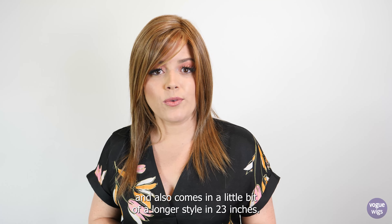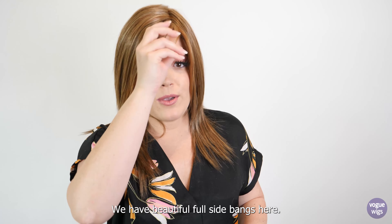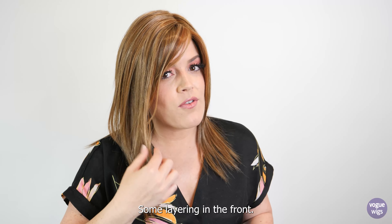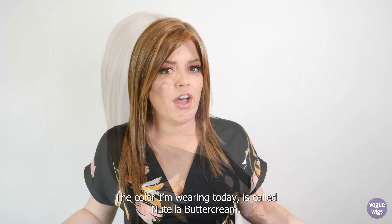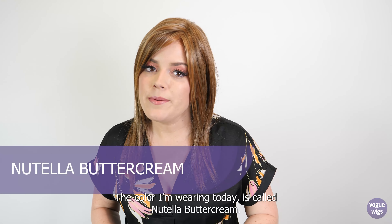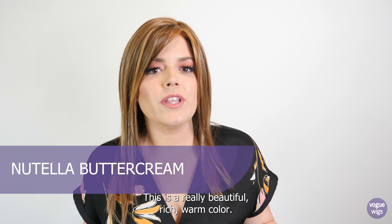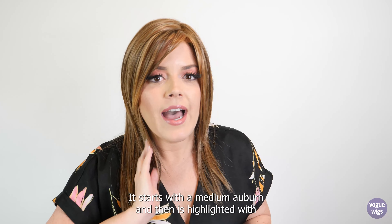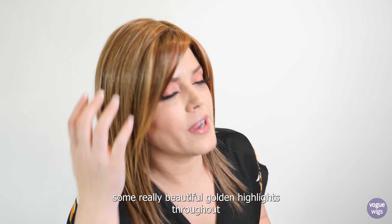It also comes in a longer style at 23 inches. We have beautiful full side bangs and some layering in the front. The color I'm wearing today is called Nutella Buttercream — a really beautiful, rich, warm color. It starts with a medium auburn and is highlighted with some gorgeous golden highlights throughout.